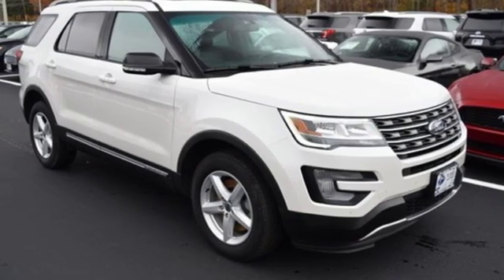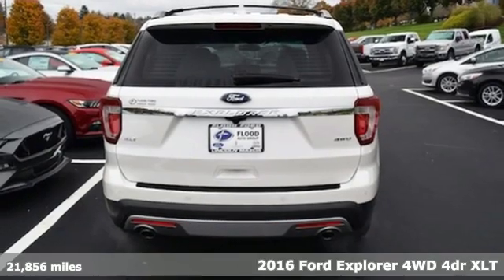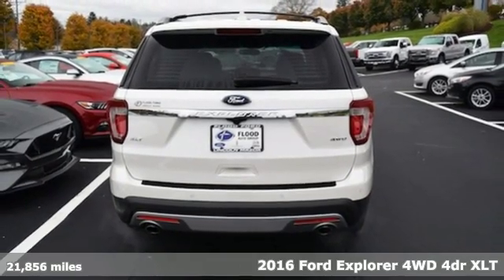It's a 2016 Ford Explorer. Ford, where tradition meets innovation. And it comes with all the amenities you need.